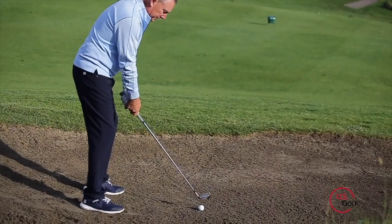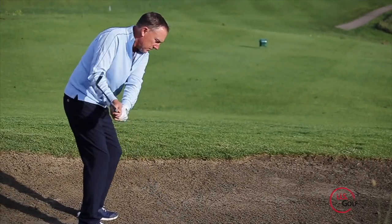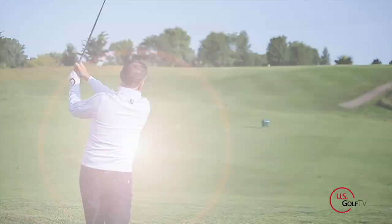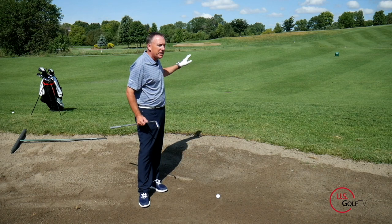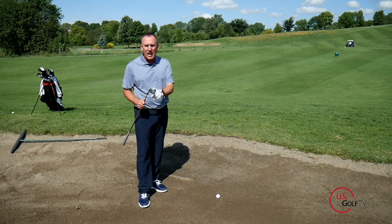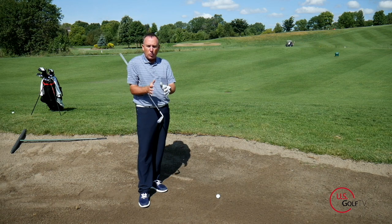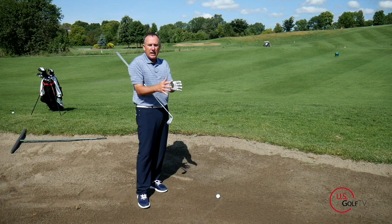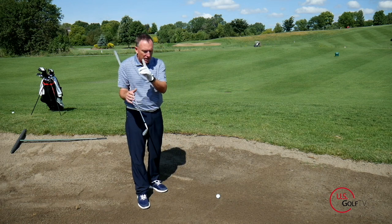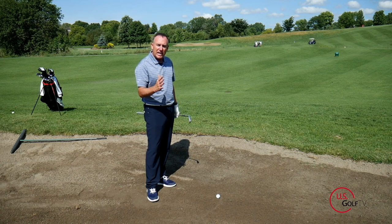Normally the distance I'd want to hit from the grass would call for an eight iron, but I'm going to hit a seven iron instead. So tip number one: if the yardage calls for an eight iron, grab the seven iron. Next up, you're going to move the ball slightly back in the stance — more towards the center of your stance.